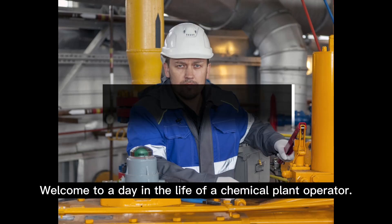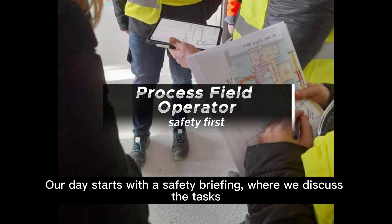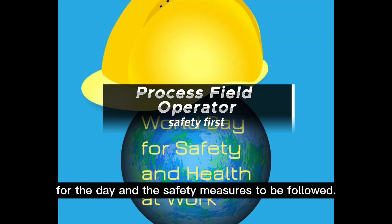Welcome to a day in the life of a chemical plant operator. Our day starts with a safety briefing, where we discuss the tasks for the day and the safety measures to be followed.